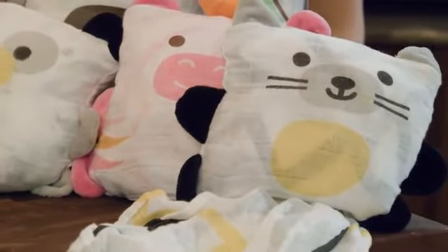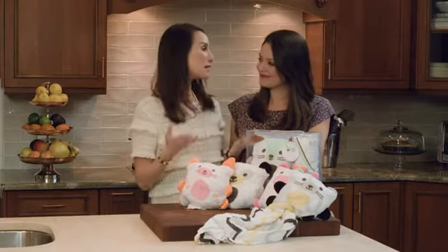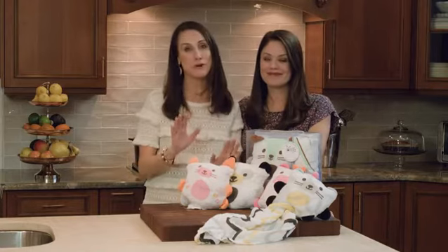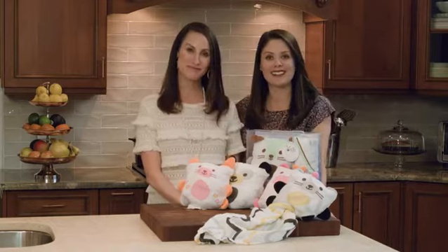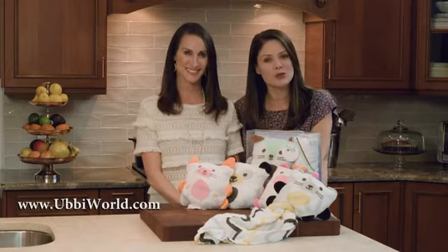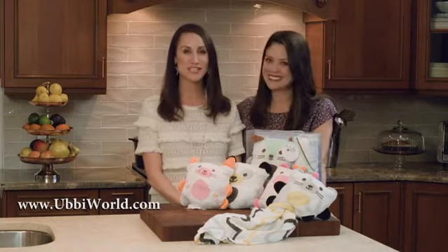Plus they're easy to clean and care for. I think the Blanket Buddies by Ubi make an absolutely perfect baby gift. They sure do, and they come in packs of two — what could be better than that? For more information on these great products, check out ubiworld.com. Thanks so much for watching.